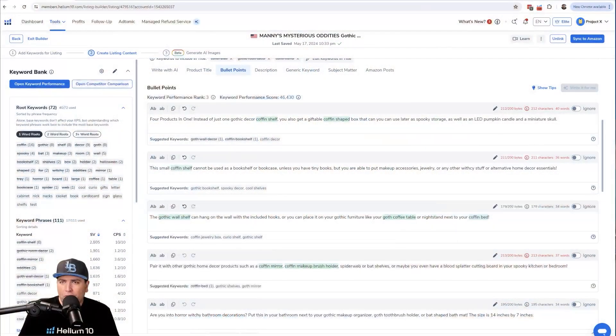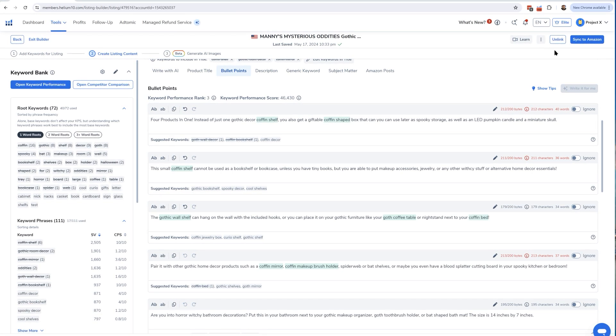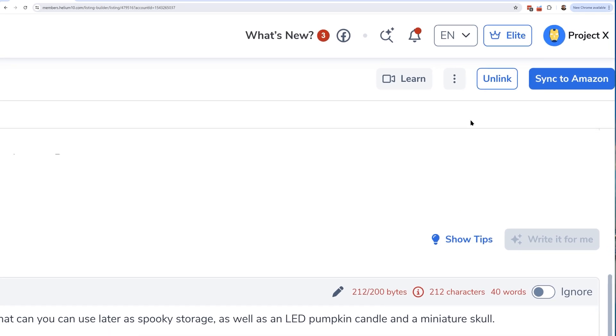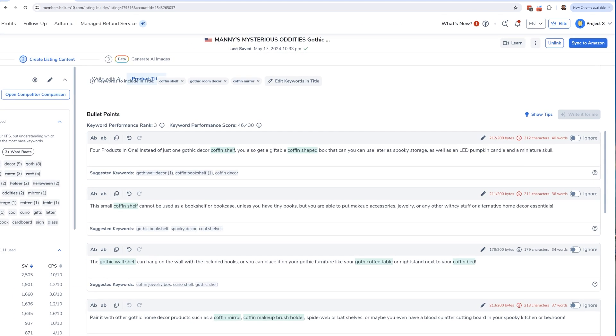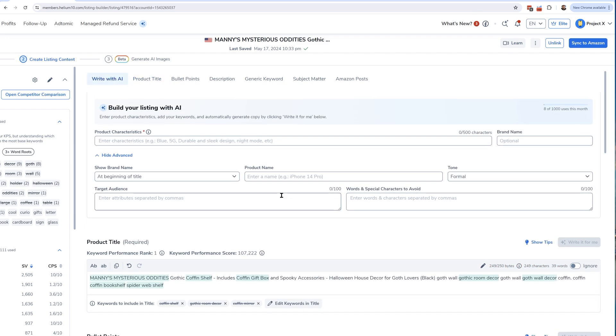Here's how you can use that. First, make sure you've linked your listing to one of yours in your Seller Central account. You can verify this with the button up here — it'll say 'Link to Amazon' if it's not linked. Mine is already linked to a certain SKU, so all I have to do is hit the 'Sync to Amazon' button and it's going to update whatever I have.